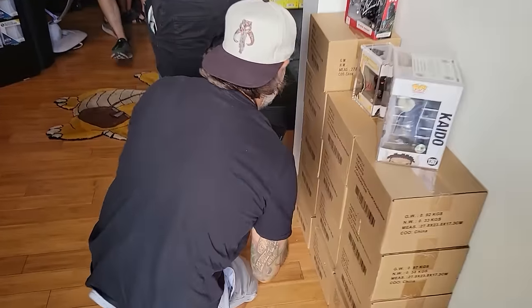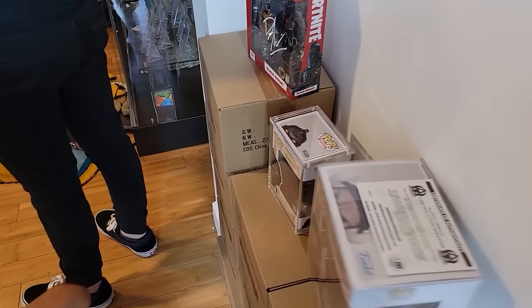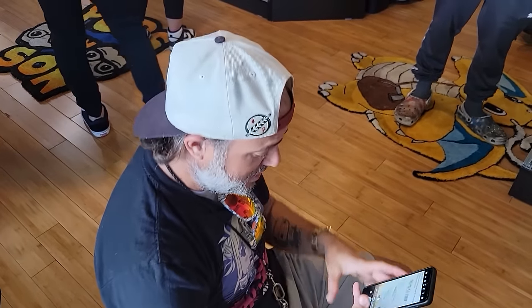Alright guys, we are walking in and we have Captain Pops right here. He got some serious loot today — the autograph of Kaido as well as the voice of Black Knight, and David Savaloff here at Pops and Sons collectible signing today, so he had to come down and get his chance.